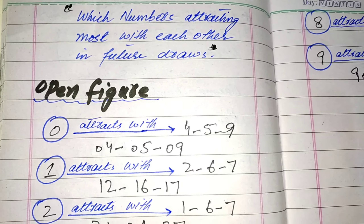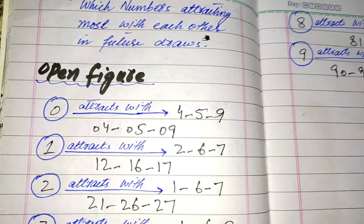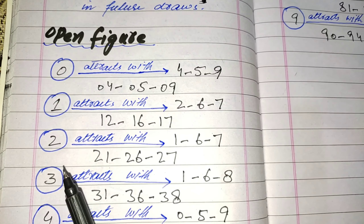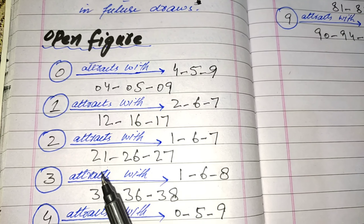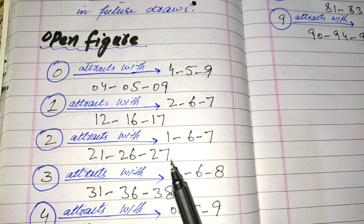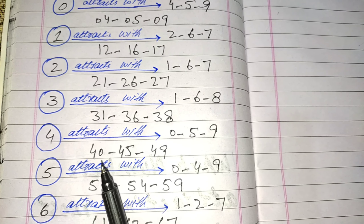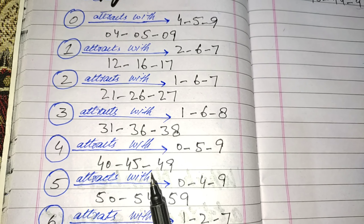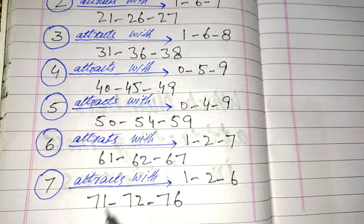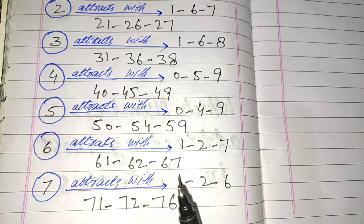These are the attractions of figures according to my formula. You can try in any lottery according to the range. Whenever you select, for example 2, you must keep in mind these pairs have more chances: 2-1, 2-6, and 2-7 for the future draws. Or whenever you select 4, then these pairs have more chances: 4-0, 4-5, and 4-9. In Powerball Lotto, if you select 6, then the powerful pairs are 6-1, 6-2, and 6-7.